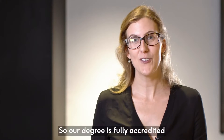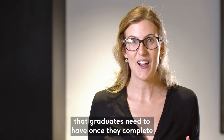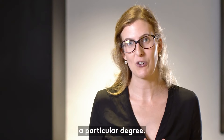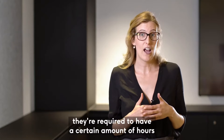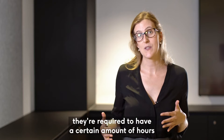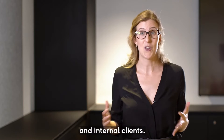Our degree is fully accredited by the Australian Psychology Accreditation Council, and they dictate the graduate competencies that graduates need to have once they complete a particular degree. For our masters students, they're required to have a certain amount of hours of experience with placements with both external and internal clients.